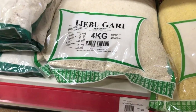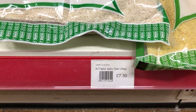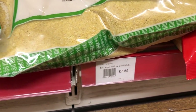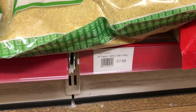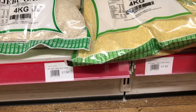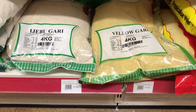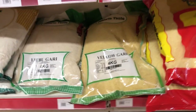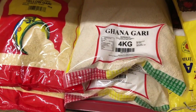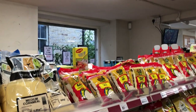Ijebu gari — this gari is called different names by different people; some call it G4. It's a very popular food in Africa. I always like to have my gari in the house because it goes with a lot of things — you can use your gari for eba, you can pair it with beans, or you can just drink your gari by itself. It works many ways.